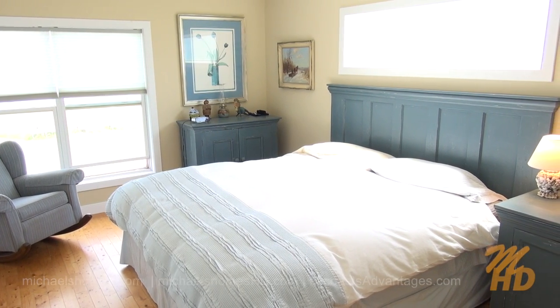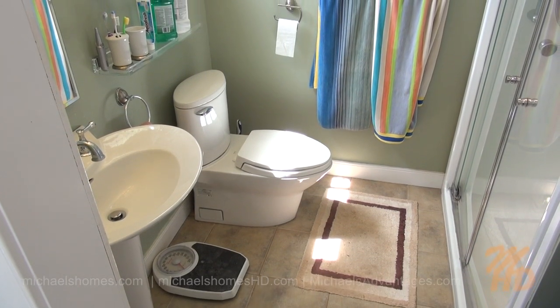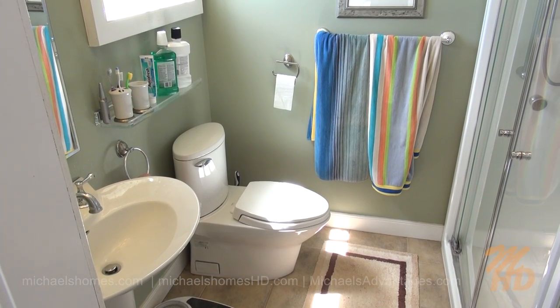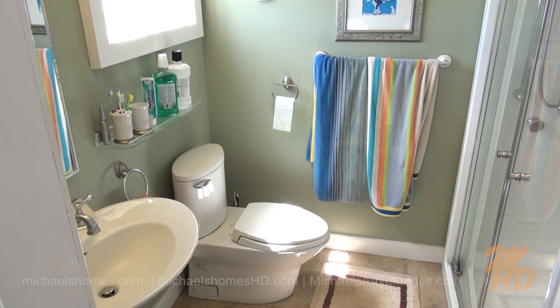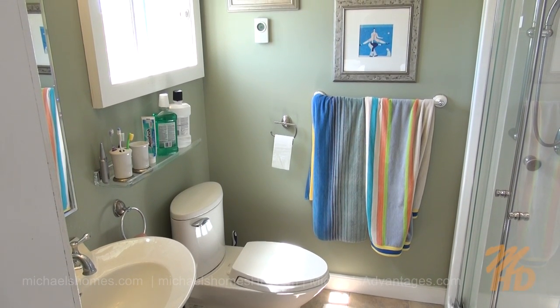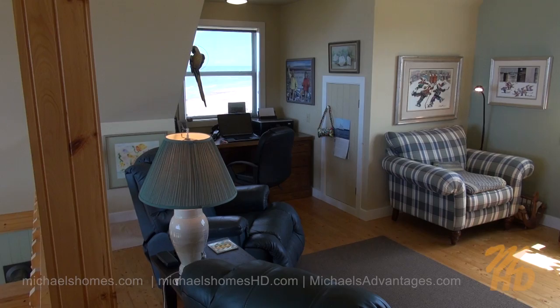Our ensuite bathroom is right next to the master bedroom. Got a stand-up shower and another nice window. Ceramic floors that are heated.